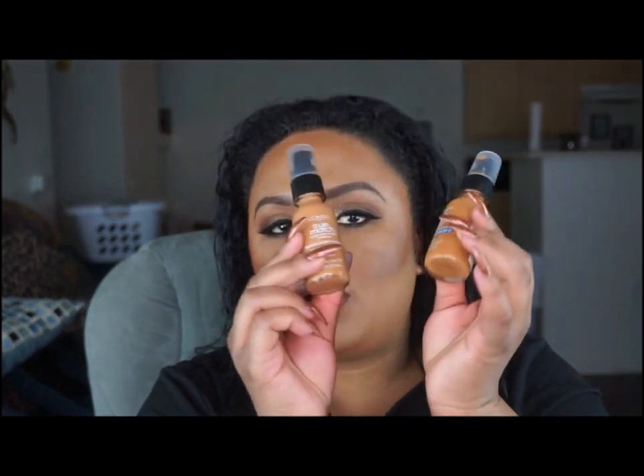I keep a couple of budget foundations just for touch-up purposes. The two I have are from L'Oreal True Match — Nut Brown and Neutral — both from the drugstore. I mix them together to create my perfect shade.